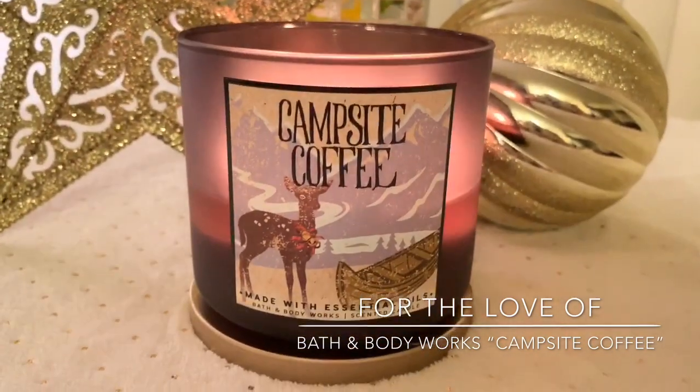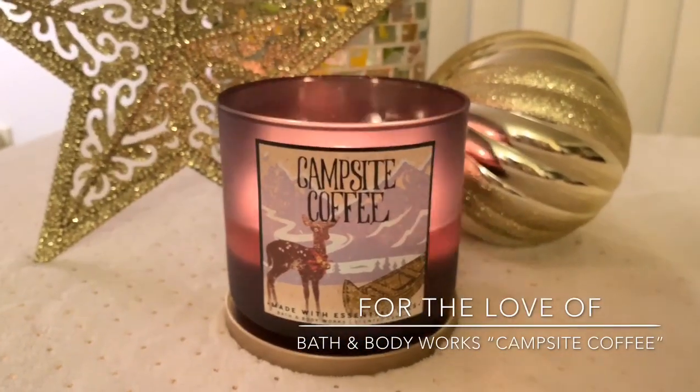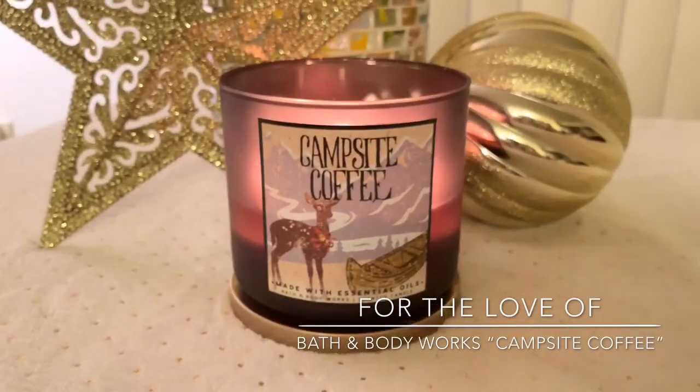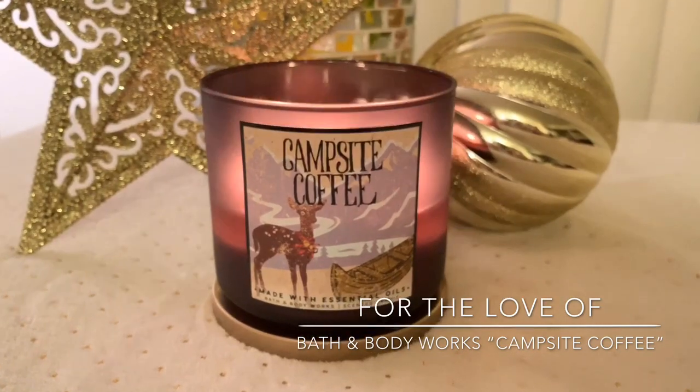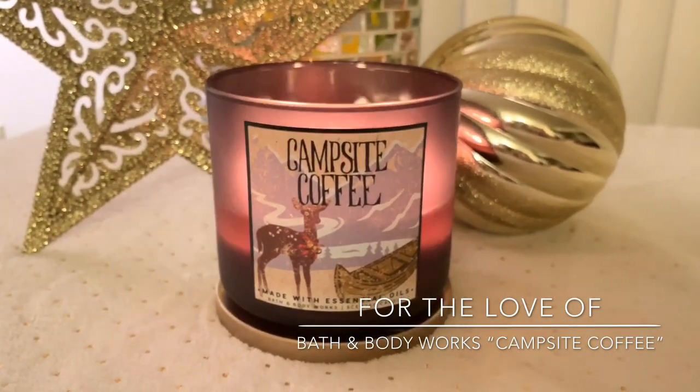So you guys, Bath & Body Works Campsite Coffee. I know this has been out for probably over a month or so now, but I did just purchase it about a week and a half ago, maybe a week ago. I forgot how much I loved this scent.